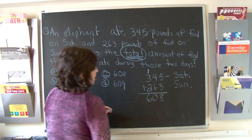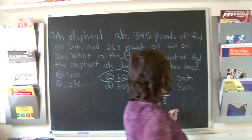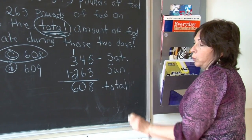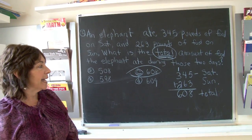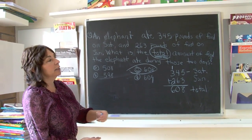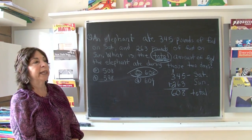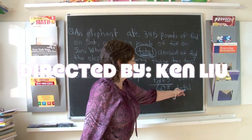So the correct answer, boys and girls, is 608. This is the total. When we want to find the total, we add or multiply because the number gets larger. In this case we added, because it wasn't like a situation where we multiply — it was just two numbers. So we added, and the correct answer is 608, which is the total.